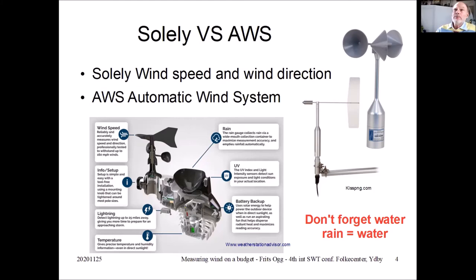On the market there's a term called 'five-in-one,' meaning you measure wind speed and direction, temperature, humidity, pressure, and rain — sometimes also called 'all-in-one.' Some stations also measure UV and light. Some have substations for inside the house measuring temperature, humidity, and pressure. Some also measure CO2 and sound. Davis, for instance, has a system that measures fine dust, both inside and outside. I have some links at the end of the presentation.